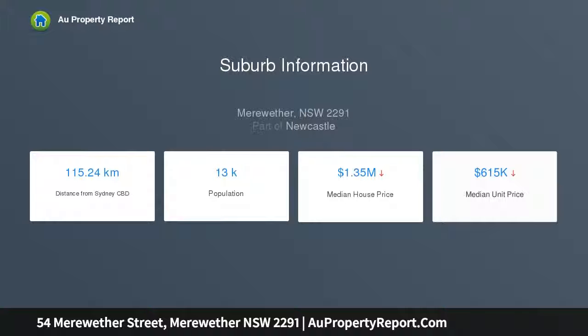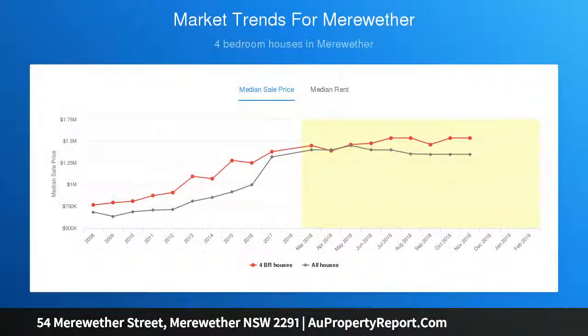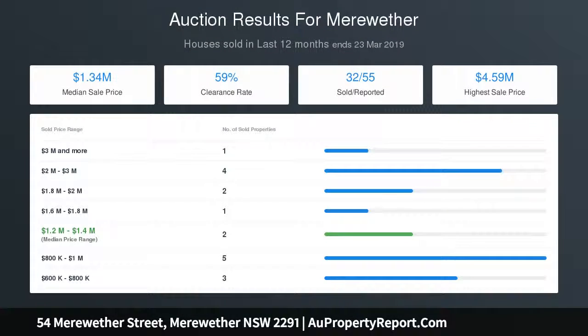High-end finishes are complemented by unique features like a floor-to-ceiling indoor water feature, a quirky study nook, a private courtyard with bedrooms featuring an enticing spa, and an indoor bar and butler's pantry.